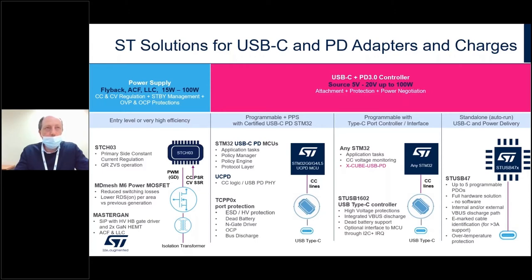Or the very high efficiency approach with the MasterGAN family, recently introduced to the market. The MasterGAN is a system-in-package with a half-bridge high-voltage GaN driver and two GaN FETs, to address high-frequency converters such as the active clamp flyback converter or the LLC converter, up to 100 watts or even higher power ratings. For the secondary side — the USB Type-C and PD 3.0 controller — ST offers wide flexibility thanks to the MCU-based approach or the hardwired approach, to implement different use cases with different power ratings.